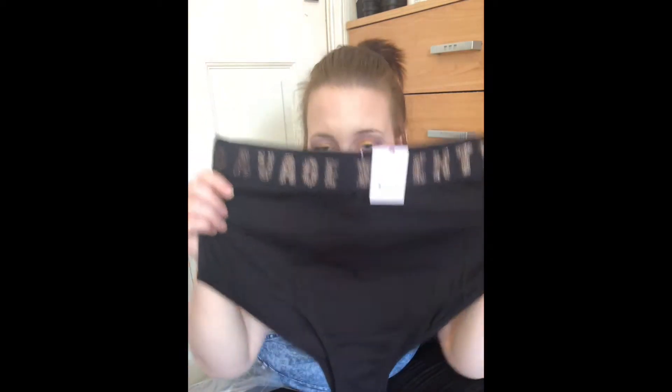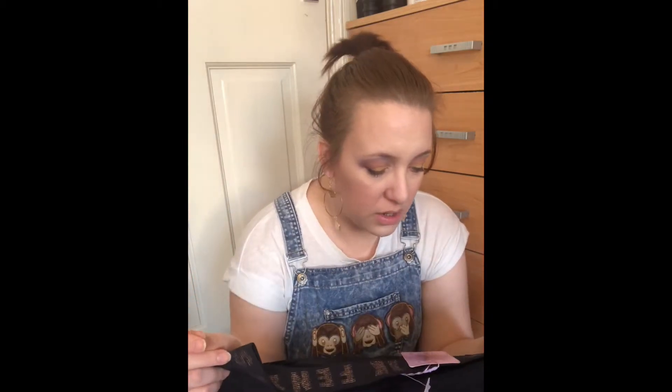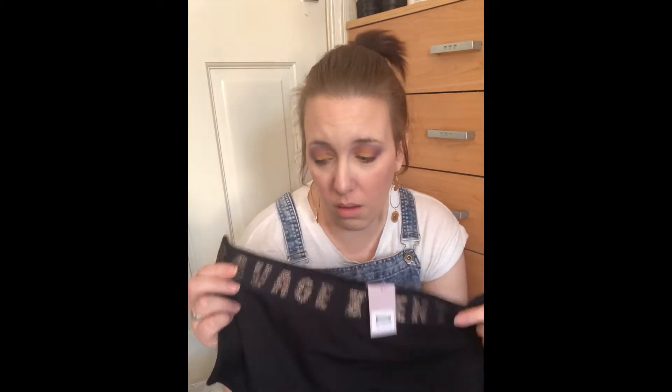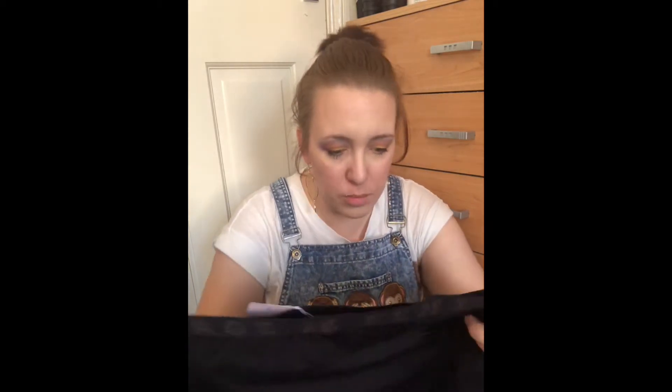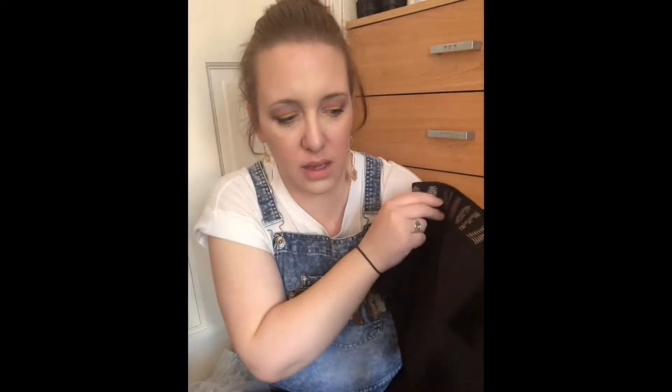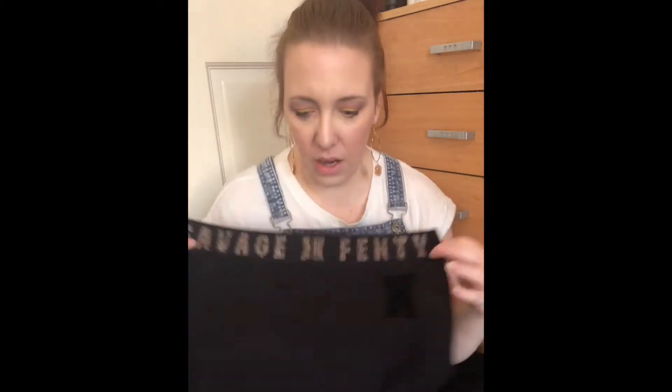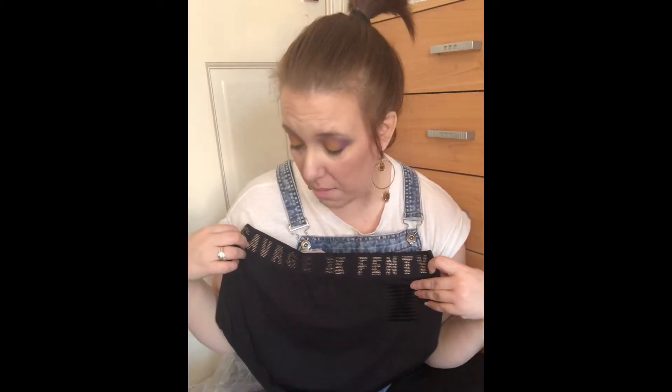They look bigger than me on camera but they're not — it must be the camera. They are really nice. The quality — you can definitely tell the quality of these products, they're definitely worth the money you spend. I've just spotted there's a logo on the back — a suede X logo on your bum cheek. So that's what it looks like on the back. I didn't notice it on the others so maybe it's just this pair.